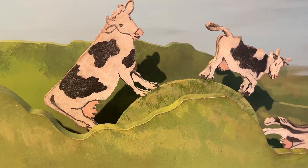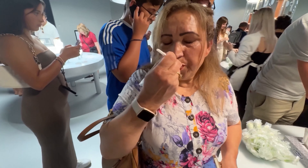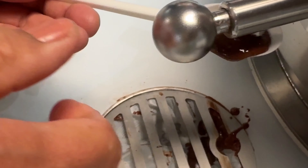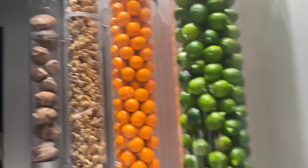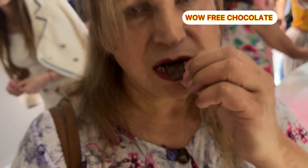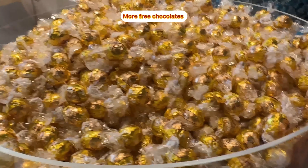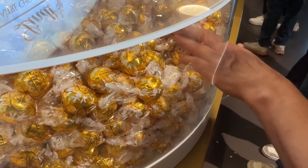The Lindt Home of Chocolate is an exciting chocolate experience for me and my wife because you can experience chocolate with all of your senses in a new and entertaining way. The best part of the chocolate experience at the Lindt Home of Chocolate is where you can sample delicacies, create your own chocolate, or have your chocolates individually designed by their very own Lindt master chocolatiers.